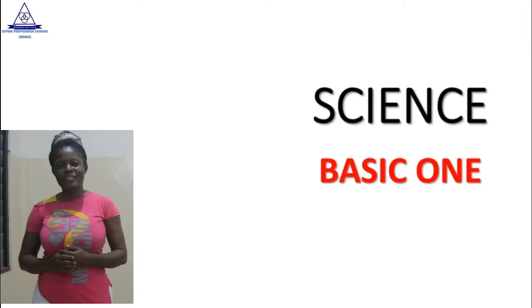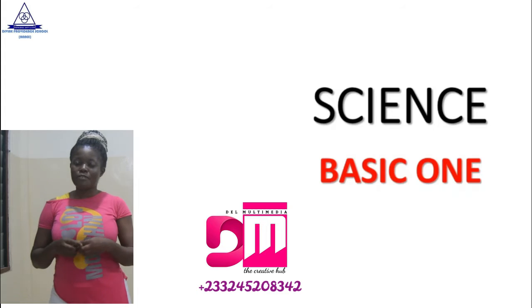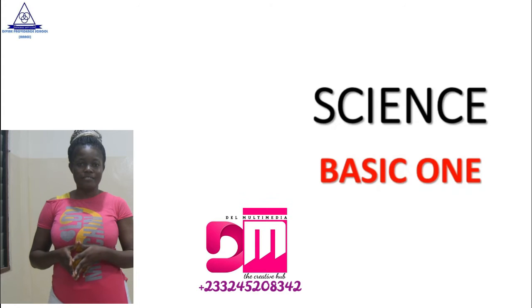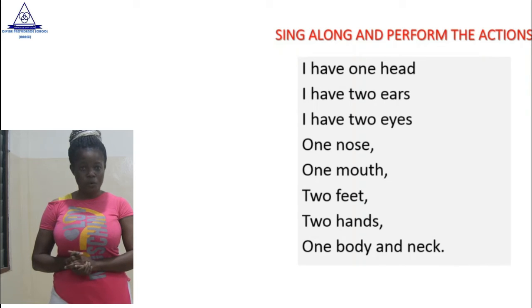Welcome back. Today we have signs. Now, before we start with the topic, I want you to perform these actions with me as you are in the various forms.